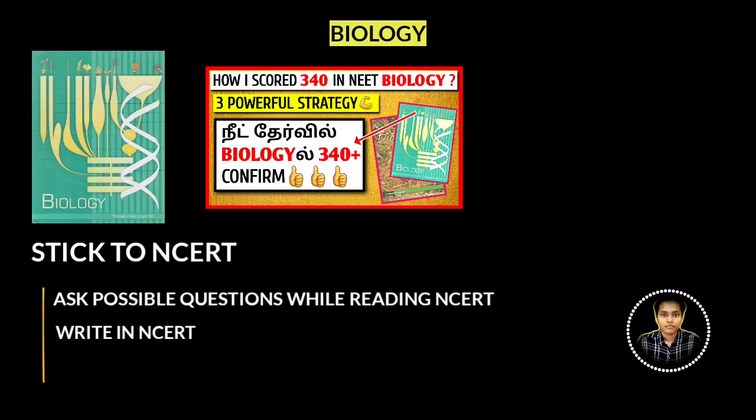The next point is to write notes in the margins of your NCERT — there is a lot of space in biology. Write down previous year questions that were asked on a topic, and note any supplementary content related to what is in the NCERT. For difficult questions, new types of questions, or anything extra, refer to study materials alongside your NCERT.